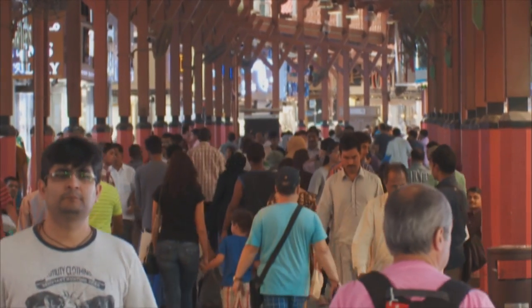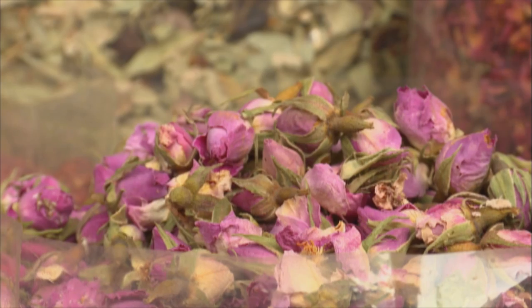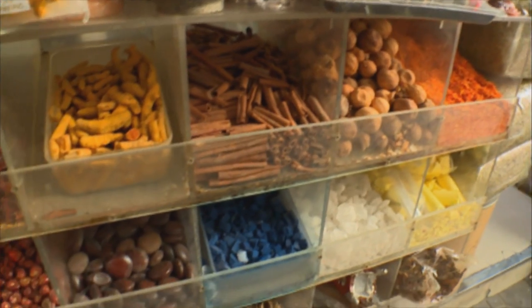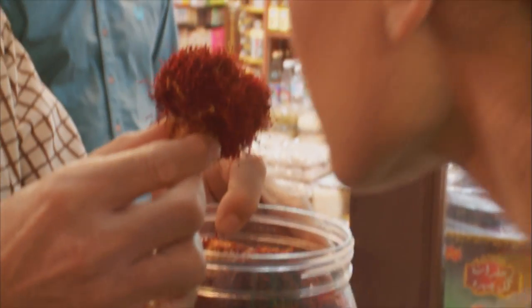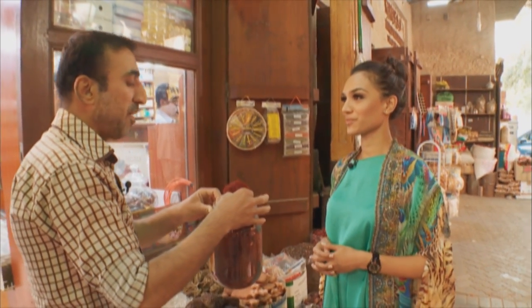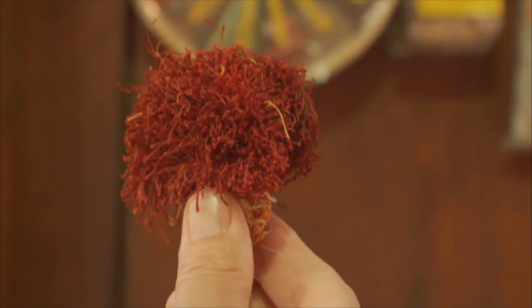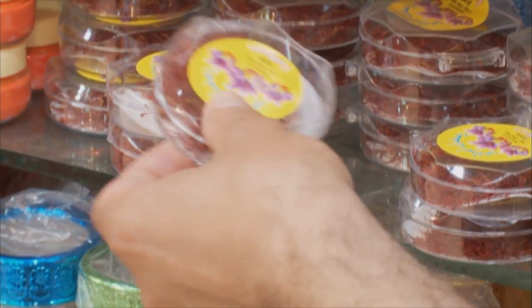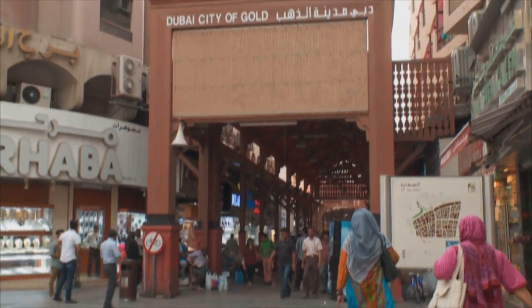Zahira couldn't afford to dawdle over lunch because she'd set aside the afternoon for old-style shopping in the souks, beginning with a quest for one of her favorite spices. The mix of aromas in the air was almost overpowering, but she spotted what she was looking for. She asked the vendor for the best saffron available — it turned out to be Iranian saffron at eight dirhams per gram. After a brief negotiation she was sold, picking up some of the best saffron in Dubai.